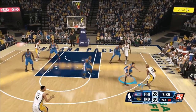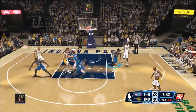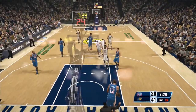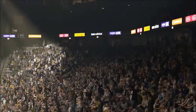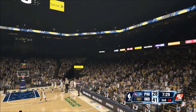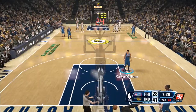He plays defense on Roy Hibbert and kind of stops him, making Hibbert pass the ball back. But as you can see, Noel runs to the three-point line, waves his arm, but doesn't really jump to contest the shot. That's why I was saying it's not really looking good on that play — he should have been able to jump and cause some distraction, even if he can't block the shot.